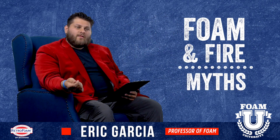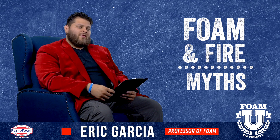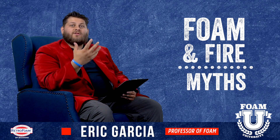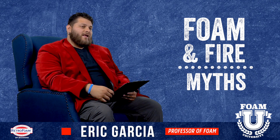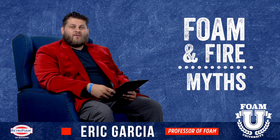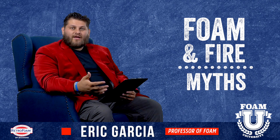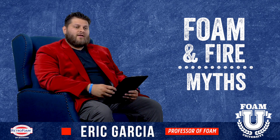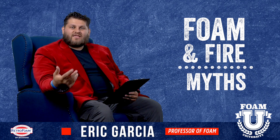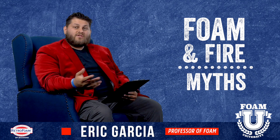Some of the myths that we hear about spray foam insulation and fire are that if you put a match or any type of heat source to foam insulation, it's just going to ignite in flames and burn down the house. The truth is there are some spray foams out there that would be considered flammable — they have a low fire rating and are not resistant to as much heat, and they can combust or ignite at a relatively low temperature. Those do exist out there.